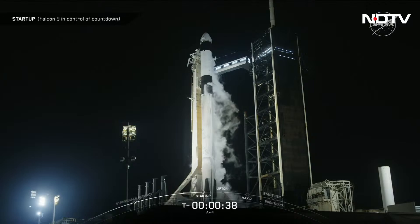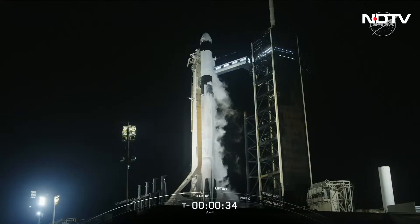AX-4 is go for launch. That is great news for mission control and from our crew on board Dragon. We are just at T-minus 30 seconds to liftoff of AX-4. Let's go AX-4.